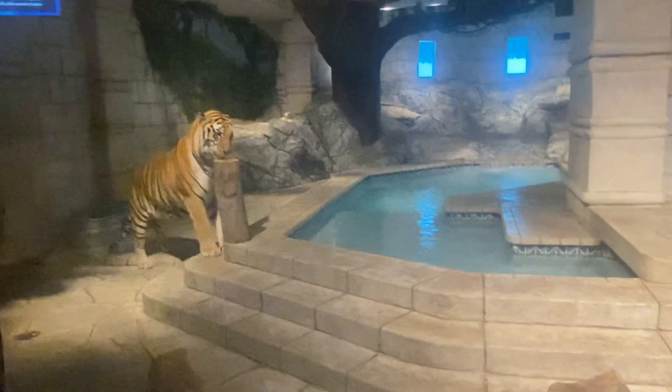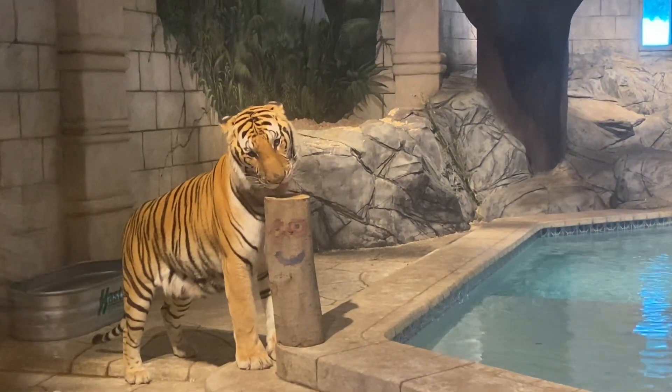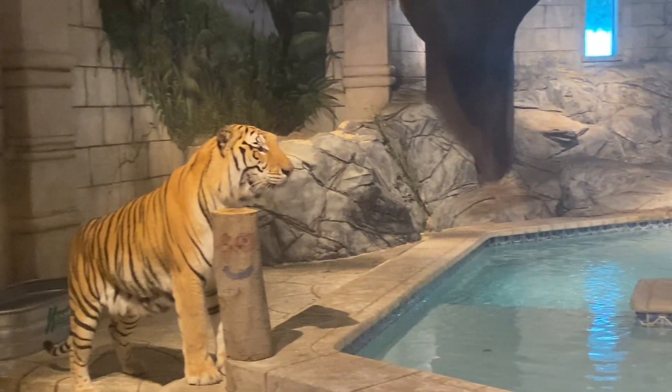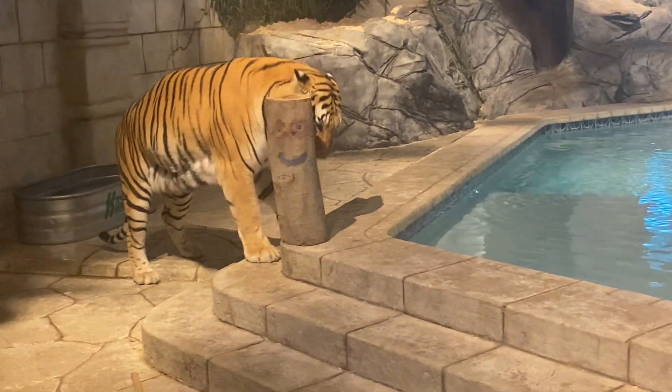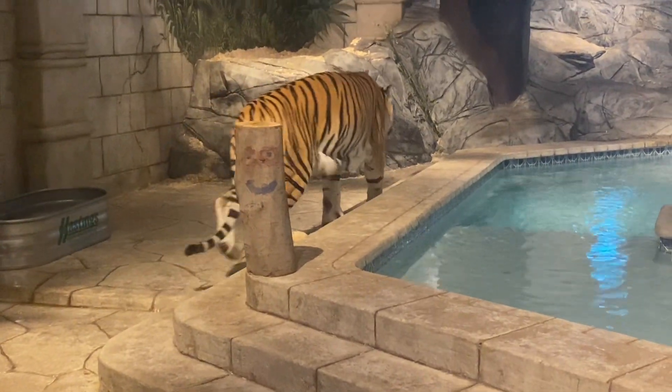These are made of a very strong plastic material that's very thick and hard for our tigers to break apart. They do have about 1,500 pounds of bite force in their mouth, so they are very strong. Really anything that Apollo can tear apart or destroy is his favorite.